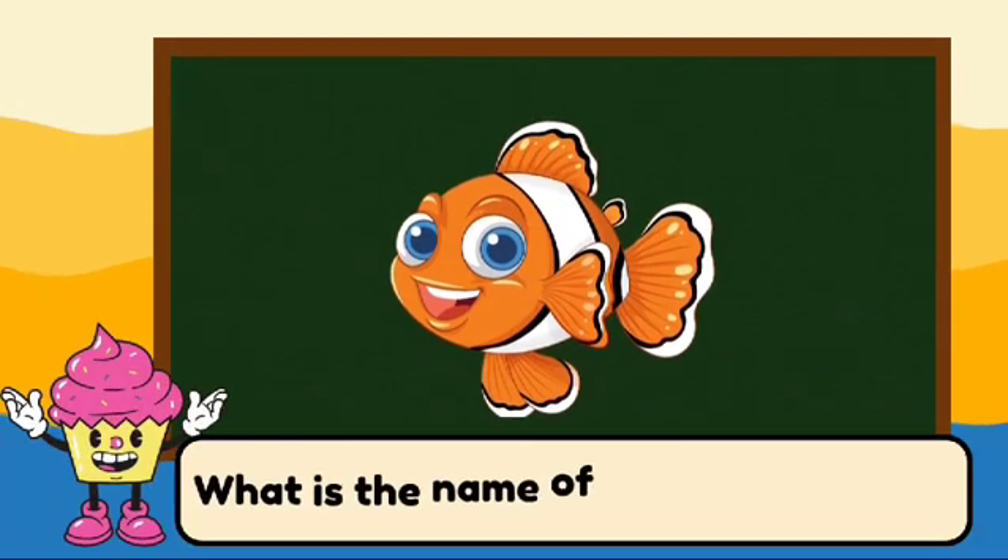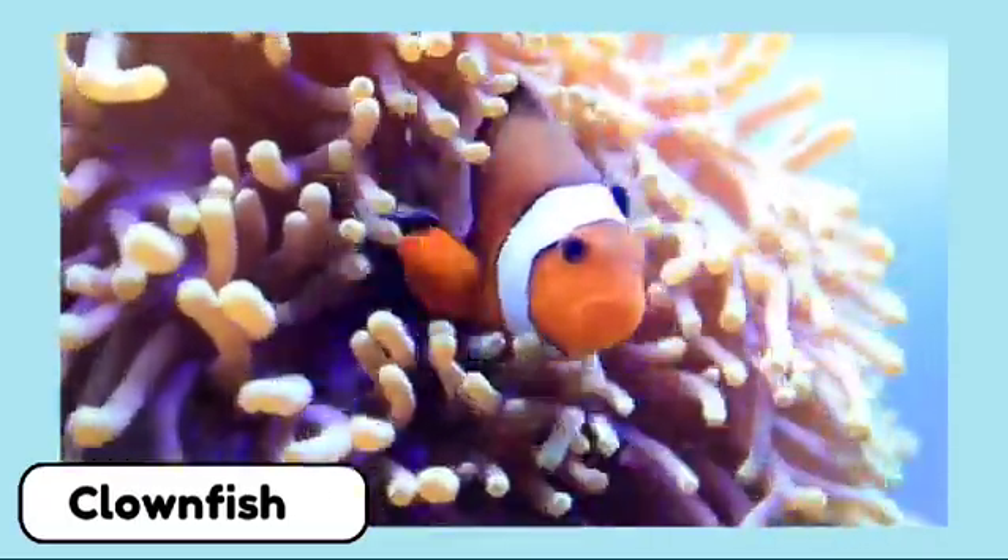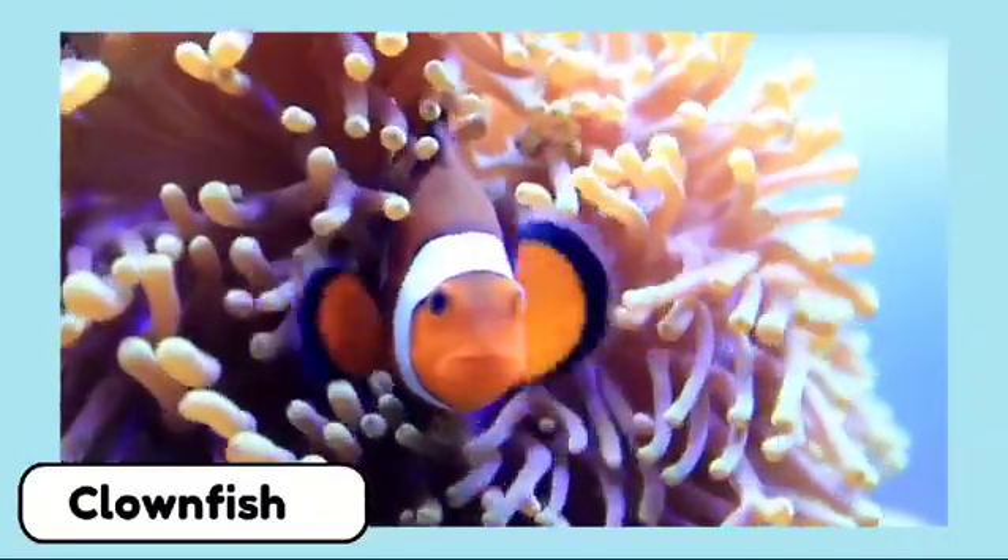What is the name of this colorful fish? It's a clownfish. Clownfish are bright orange and live among the tentacles of sea anemones for protection.